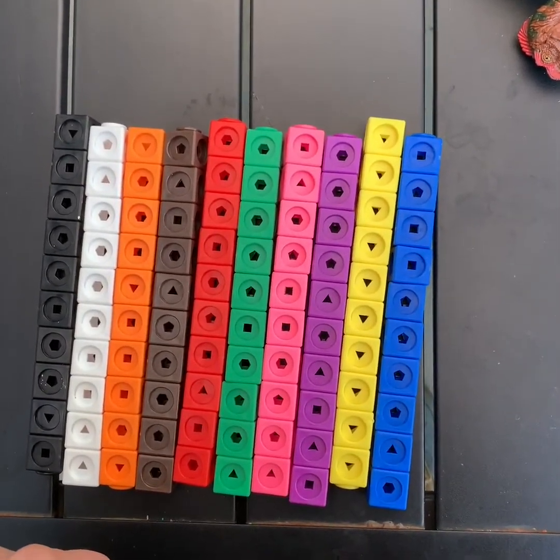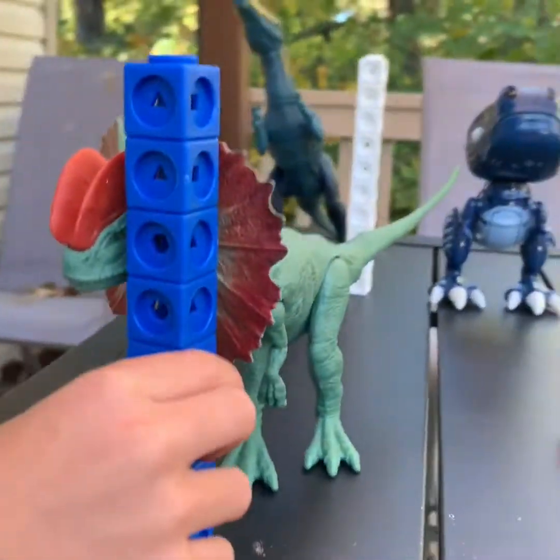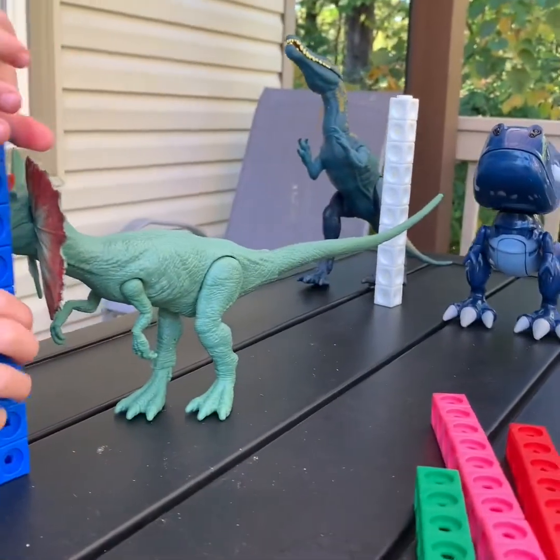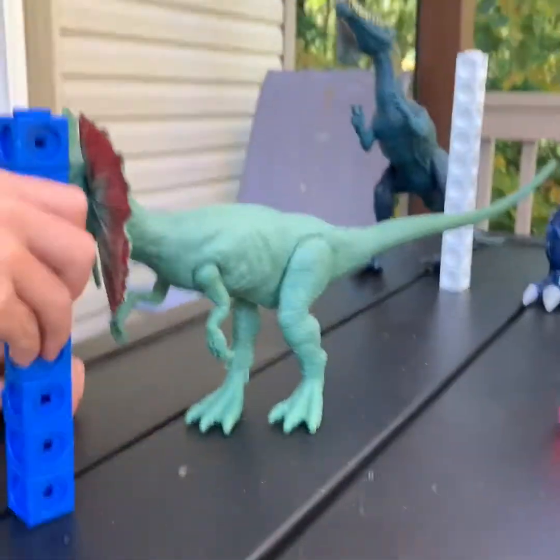100 blocks. Okay, let's measure the Dilophosaurus. And with them actually standing like that, you have to take off one block. So take off one more block. That makes eight. All right, so count the blocks.